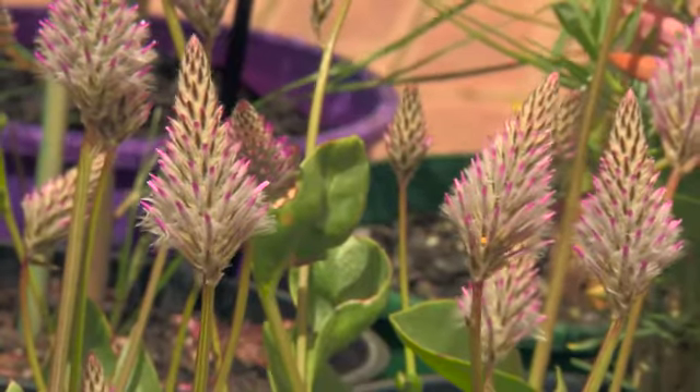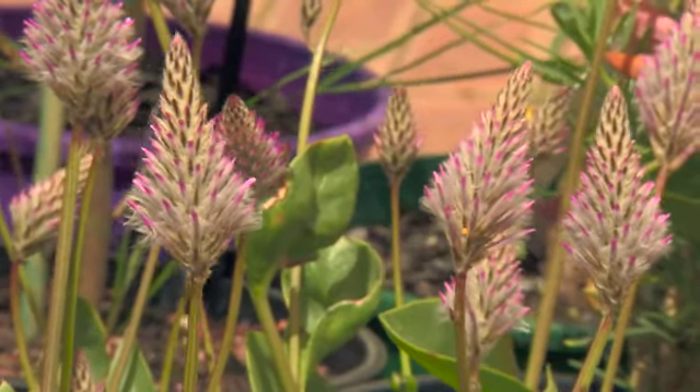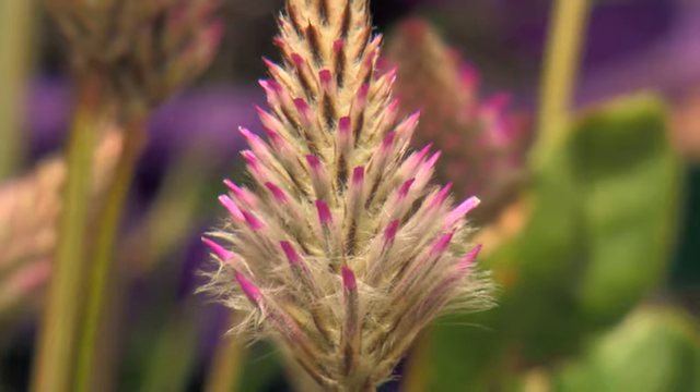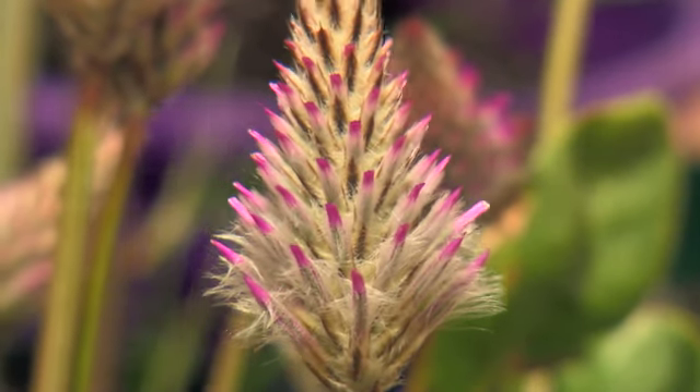How about these amazing Mullamullus, otherwise known as Ptilotus? They are so beautiful with these iridescent pink flowers, and they come right from the very heart of tough dry Western Australia.